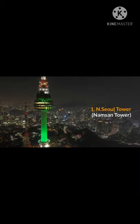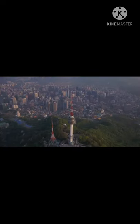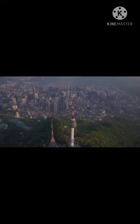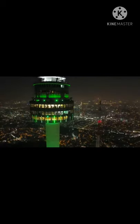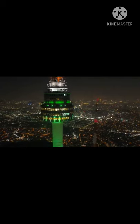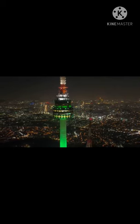1. N Seoul Tower, also known as Namsan Tower. Rising almost 500 meters above the city, this communications and observation tower provides dramatic views of the city from its perch on the side of Mount Namsan. A cable car whisks you up the side of the mountain to the base of the tower. From here, you can go up in the tower and visit any one of four observation decks, one of which is a rotating restaurant.